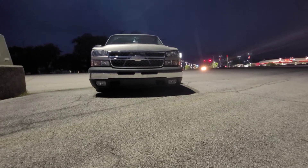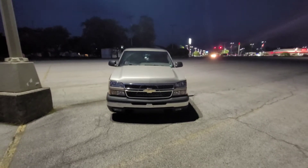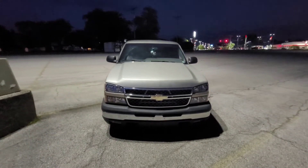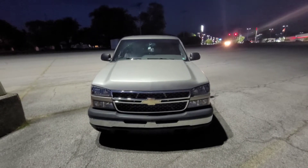Alright guys, welcome to another video — this is a little more exciting one. As you can see, this is no longer the regular 1500 front end that you would find on the cat eyes, unless you had a later year or an HD.